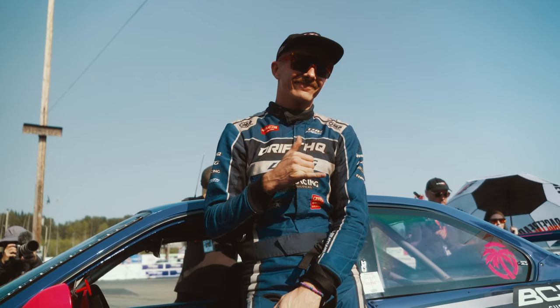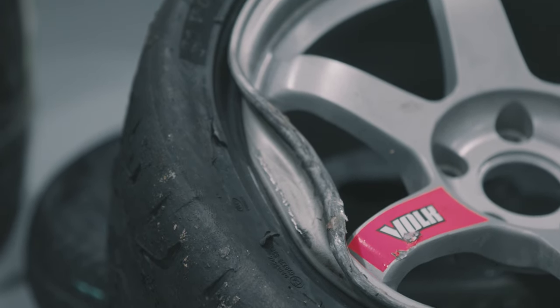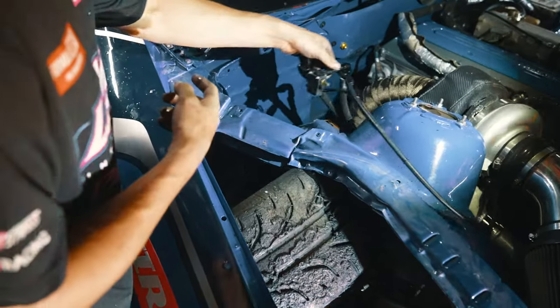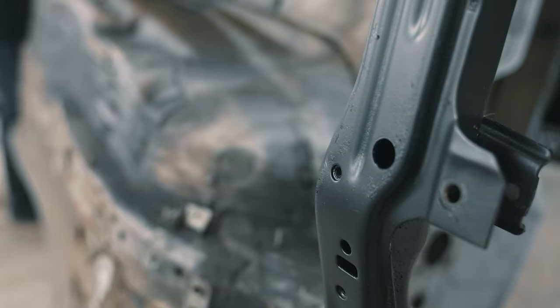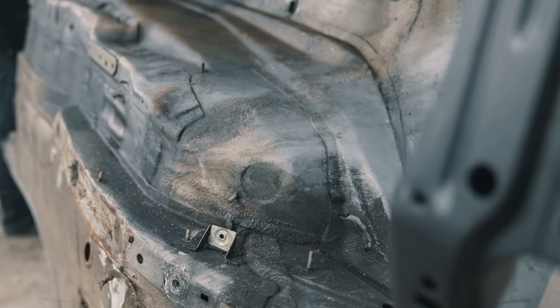I had so much fun this season in FD and I was really enjoying it. So when the car came back, obviously the team was trying to uplift my spirits — like, we can fix it. But the car wasn't fixable. The plan was to basically reshell it.